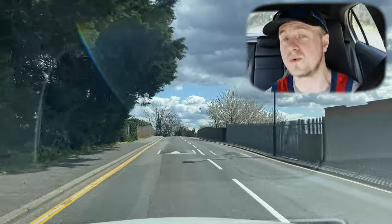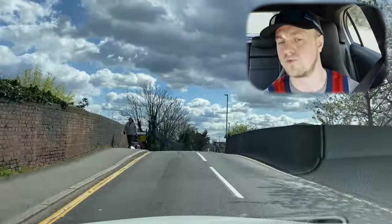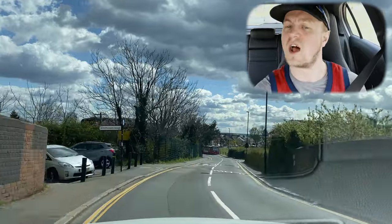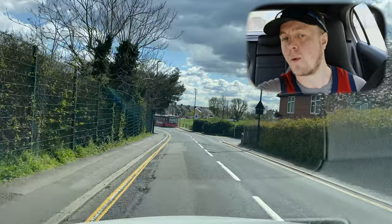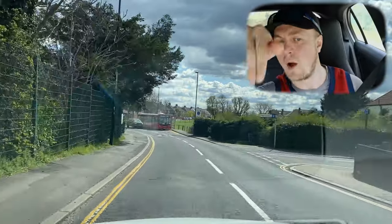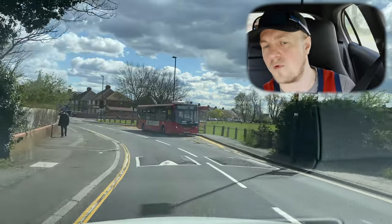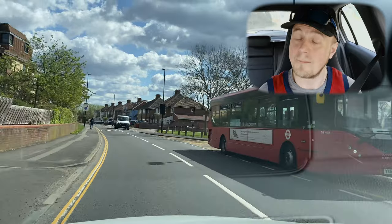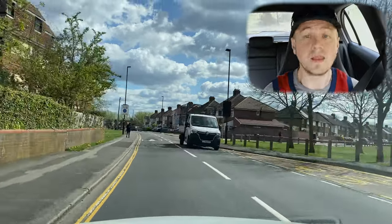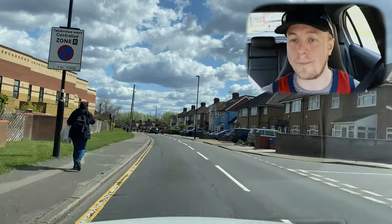Coming back towards the test centre — we're at the end of the route. We've got this bridge and we don't know what's on the other side, so approach it with caution, ready to stop. Over that brow of the hill you could encounter anything in the middle of the road.